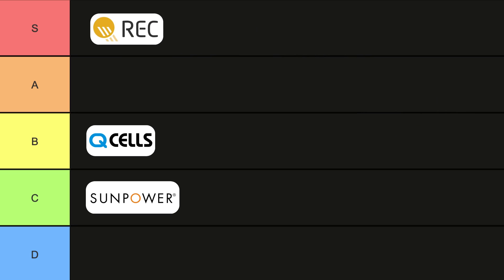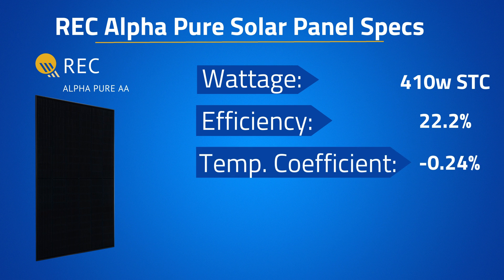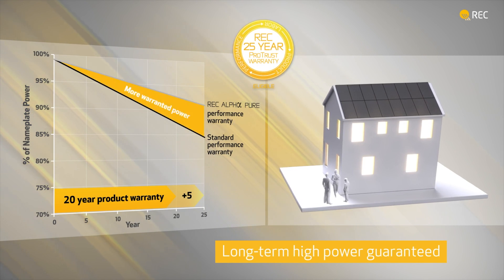If we want to talk about top-tier panels, our first S-tier panel not only has incredible warranties but is considered all-around the best residential solar panel on the market — that is the REC Alpha Pure solar panel. The 410-watt version comes in with an efficiency of 22.2%, a temperature coefficient of negative 0.24%, and guaranteed power of 92% at year 25. One of the best ways to judge the quality of a solar panel is by the warranties it provides, and the REC Alpha Pure backs that up with a 25-year warranty guaranteeing 92% output at year 25.